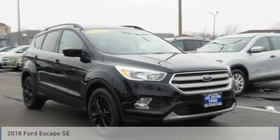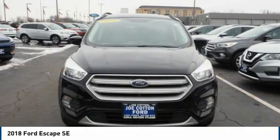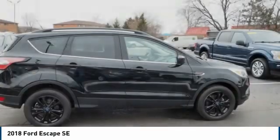Vehicle? Check out the 2018 Escape. Gas engines flex, tow, sip, and go with Ford Escape.